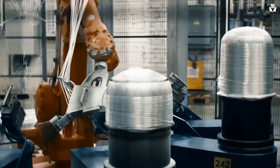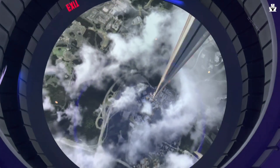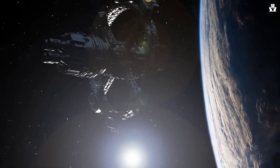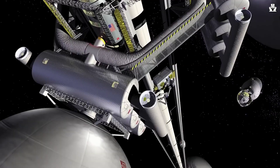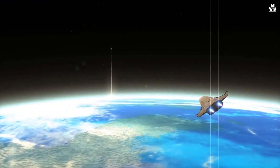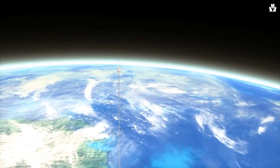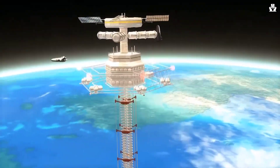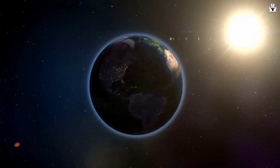And that's a wrap on our journey through the space elevator project. From its mind-boggling concept to the potential it holds for the future, the space elevator has captivated the imagination of scientists, engineers, and space enthusiasts alike. While we may still have a long way to go, the progress made so far gives us hope that one day this ambitious project will become a reality. Thank you for joining us on this exciting adventure. What are your thoughts on the space elevator project? Please leave them in the comment section, and share any of your own futuristic ideas like the space elevator.